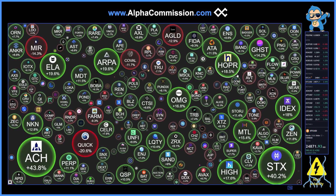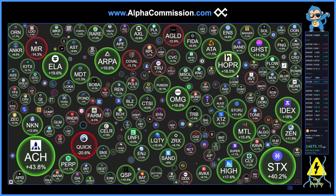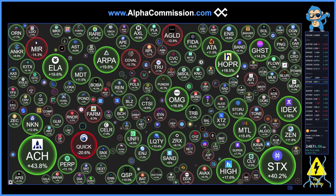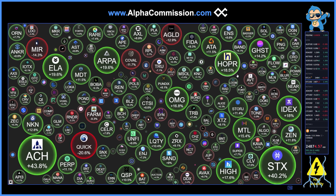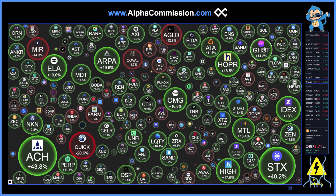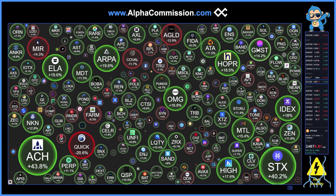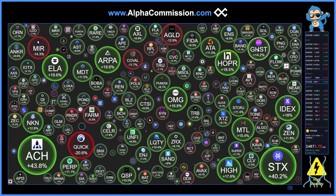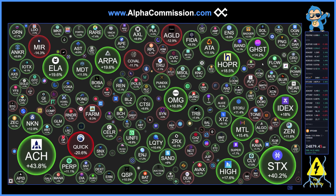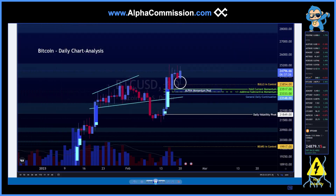Welcome back to another episode of Alpha Commission. Today we're going over the sideways action on the Bitcoin chart. A lot of altcoins are playing catch-up after that retracement — just a little healthy profit taking as we progress with this bull run. Bears are still in disbelief, still getting wrecked, still shorting this chart, and that's just pushing us up further as we take their liquidity.